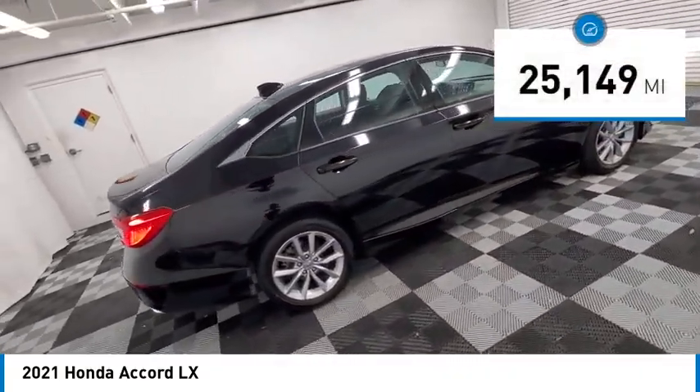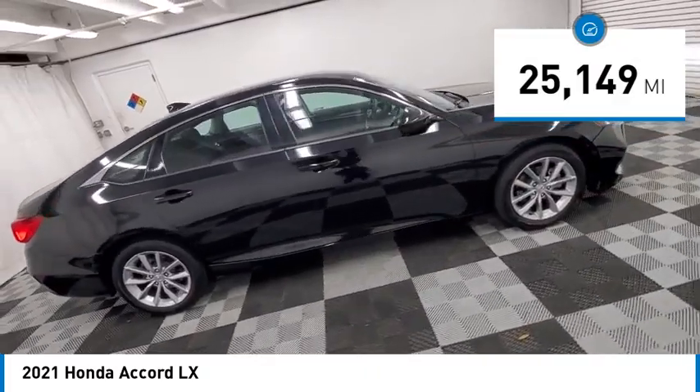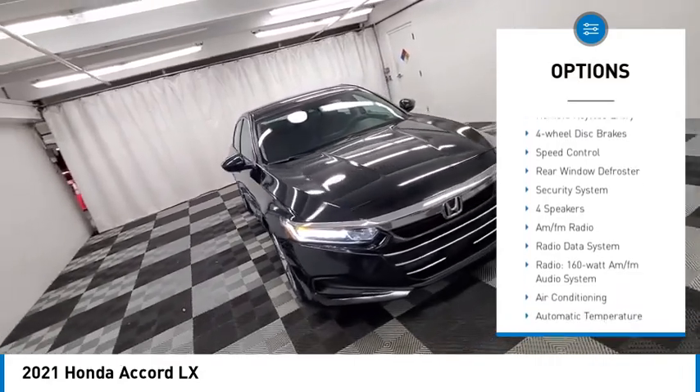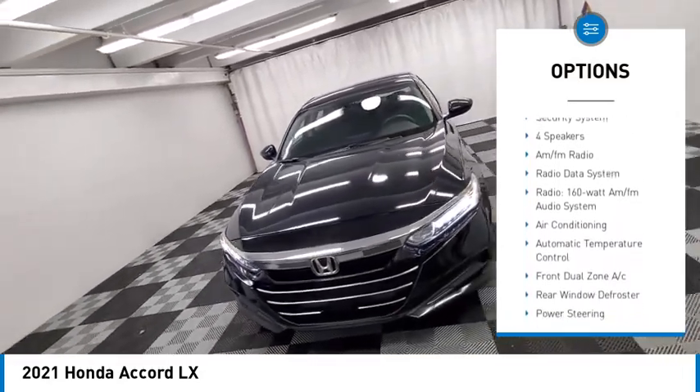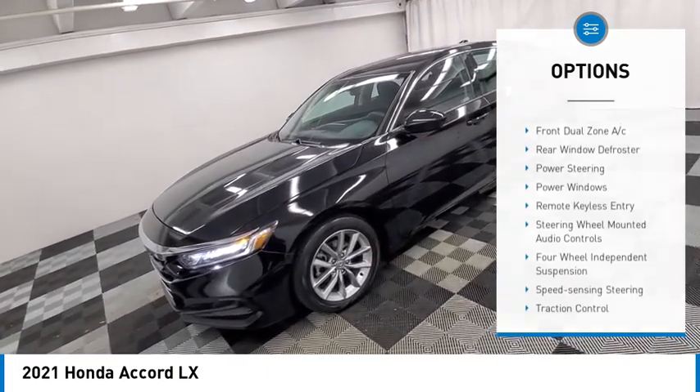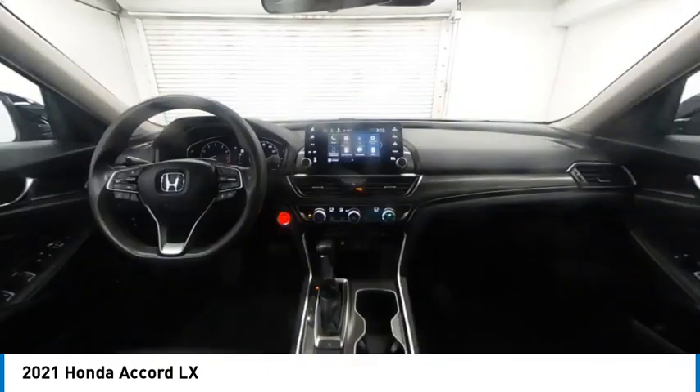This vehicle has less than 30,000 miles. Here are some of this vehicle's great options: electronic stability control, alloy wheels, brake assist, traction control, remote keyless entry, four-wheel disc brakes, speed control, rear window defroster, security system.